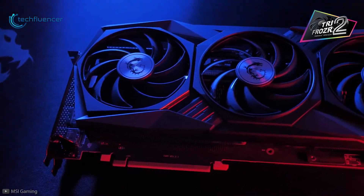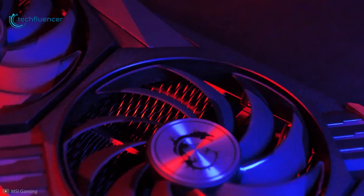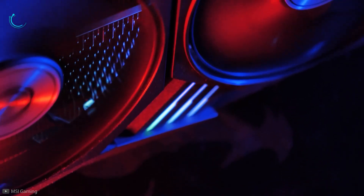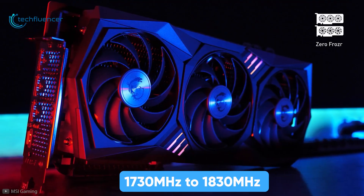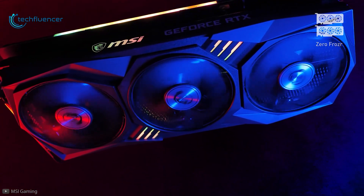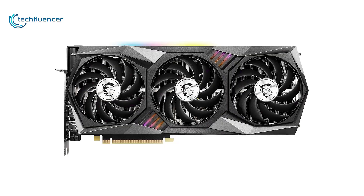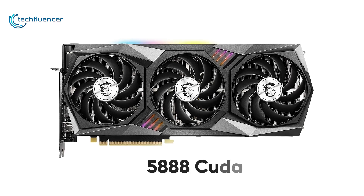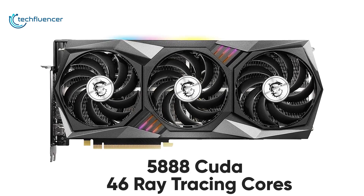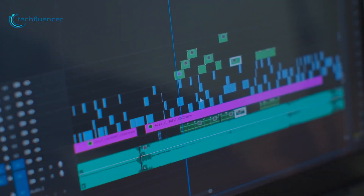At number three, we have the MSI Gaming X Trio — a behemoth of a card with improved performance and design. MSI has boosted the clock frequency from 1730MHz to 1830MHz, ensuring greater benchmark scores and performance. With the RTX 3070's 5888 CUDA cores and 46 ray tracing cores, this card can handle rendering and intensive gaming demands masterfully.